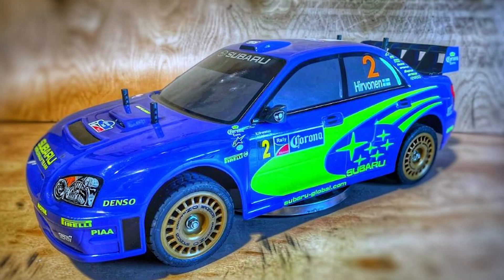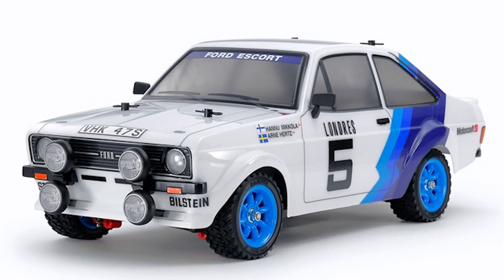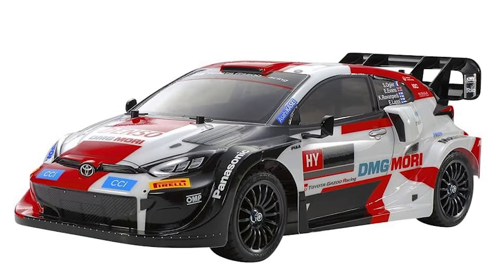So far, the Tamiya Subaru Mexico on the TT01E chassis is leading, mainly because it's the only one running at this time. A few other rally spec cars from Tamiya have intrigued us, as Tamiya does have a number of belting models that could be entered — so who knows? The Subaru may have a contender one day.